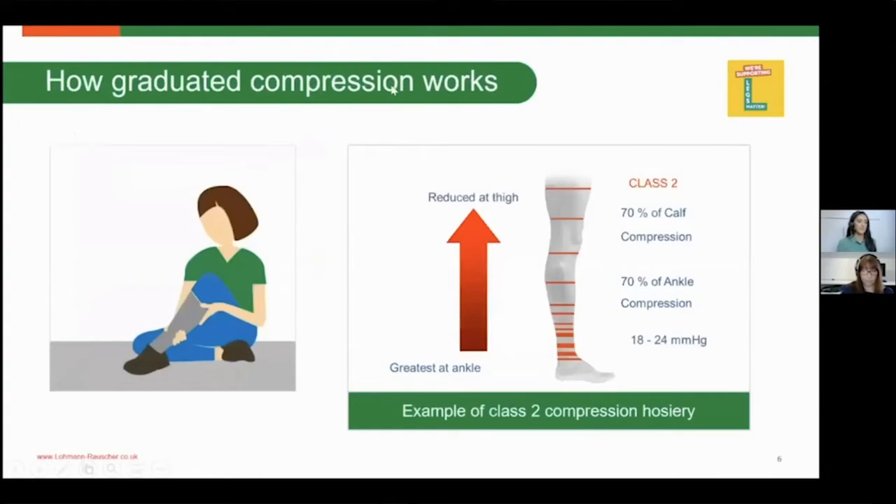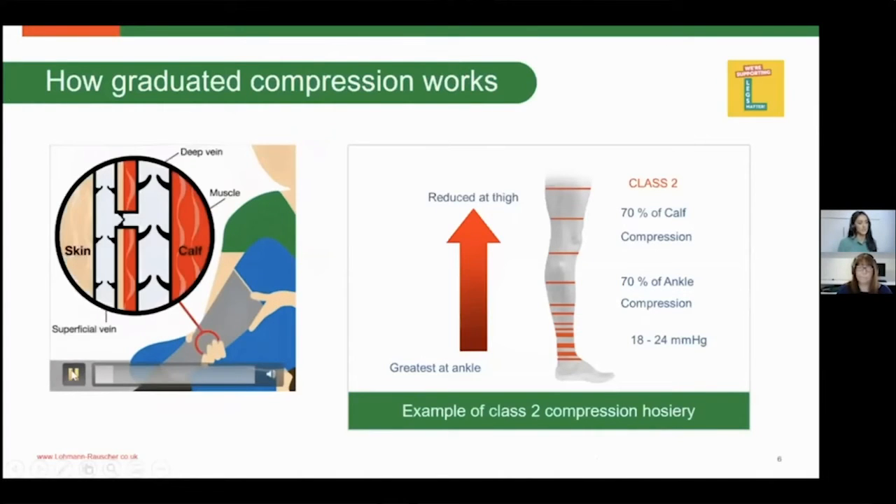So how compression works: if you concentrate on the animation, supporting the limb and the superficial veins helps those veins and valves to meet again, facilitating efficient venous return. This helps prevent the backflow of blood, improves venous return, and helps redistribute blood and fluid from the lower limb back to the central sections of the body, reducing venous congestion and venous hypertension.